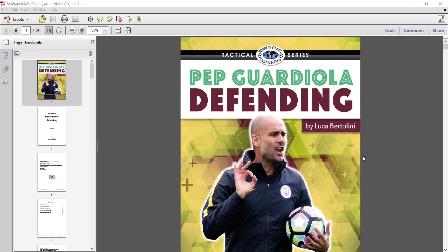Now this is the third book on Pep Guardiola. Our first book was his overall tactics as a team with Manchester City. The last book specifically took a look at the attacking tactics, and this book specifically takes a look at the defending tactics of Guardiola — and specifically the Manchester City team that won the English Premier League Championship last season.